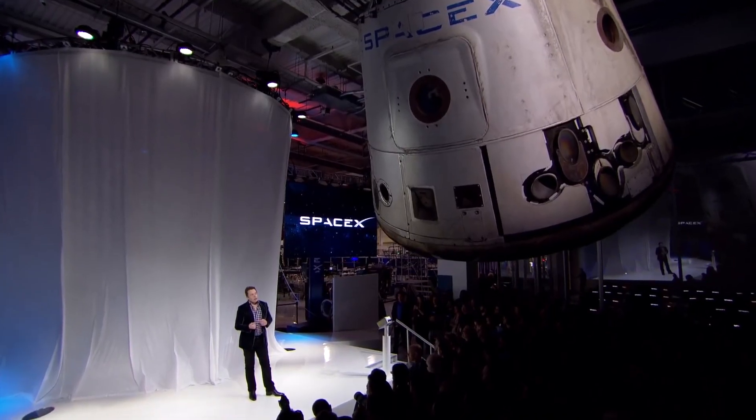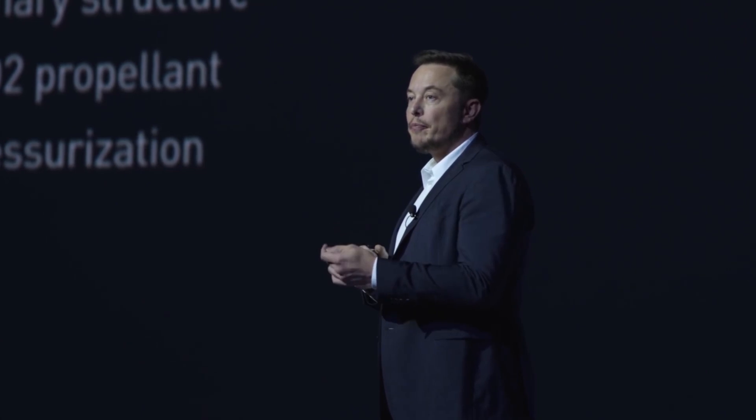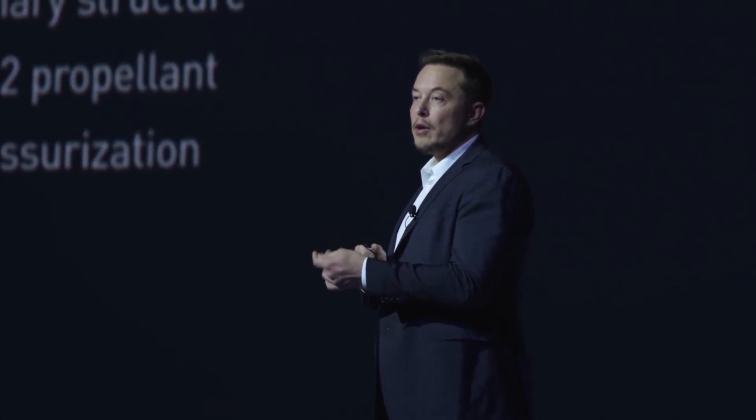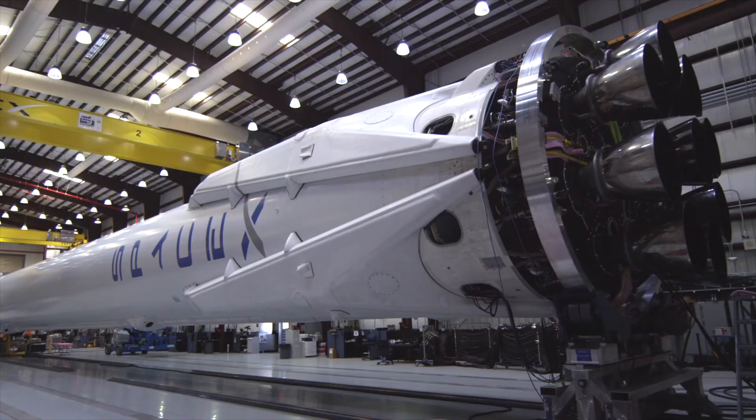SpaceX might just be the most powerful space company in the next few years, and this is all under the leadership and ambition of Elon Musk. Here's a fun fact: even though Elon Musk has helped come up with the ideas for building some of the most powerful rocket engines, he never did anything related to rocket science while he was in school. In fact, he has learned all of that by himself, by reading textbooks and consulting with some of the experts. That just shows you can achieve anything as long as you're determined.